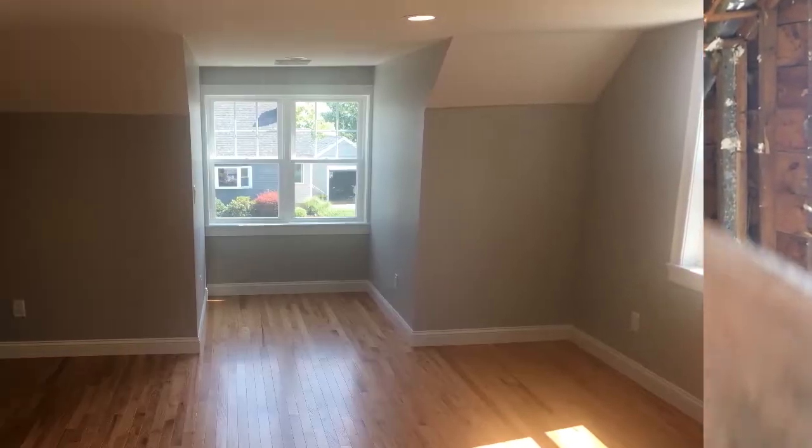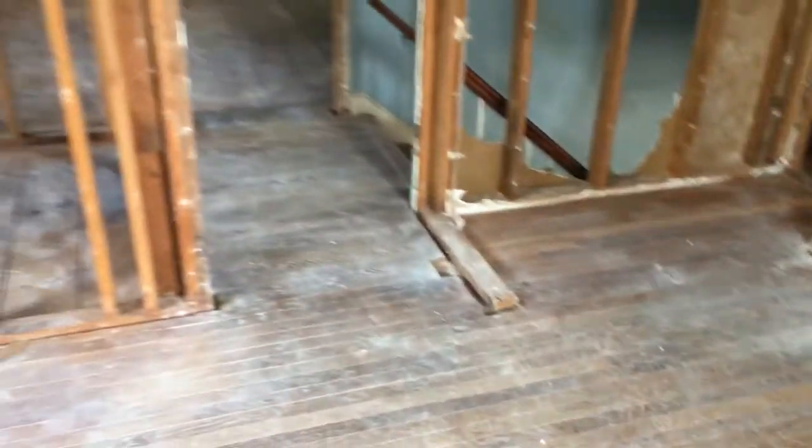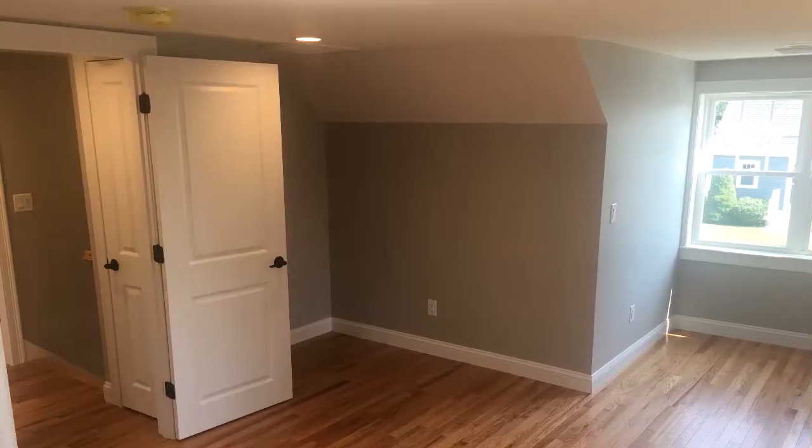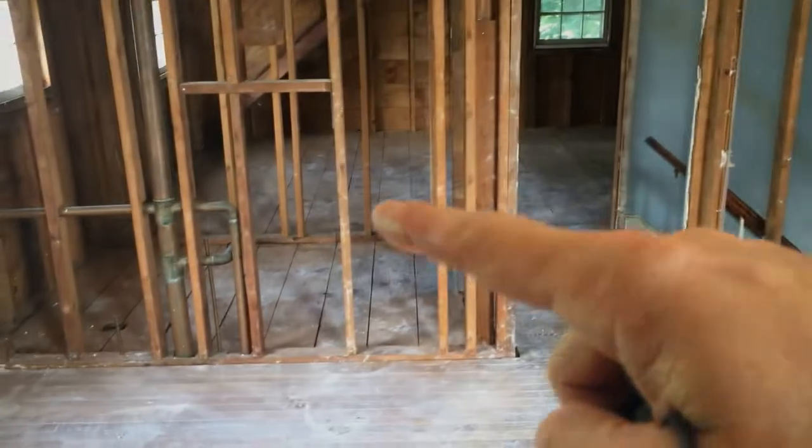Coming around the other side, we're going to put a double dormer window there as well. And because space is a premium — it's an older home so there isn't a lot of storage — we're going to frame in a linen closet here for use with that bathroom.